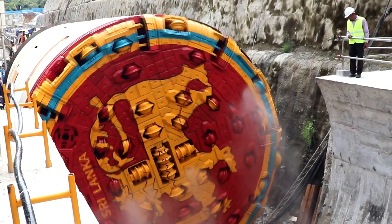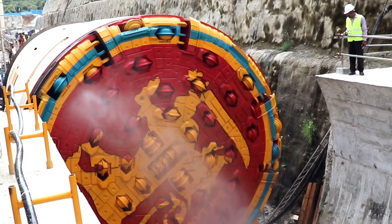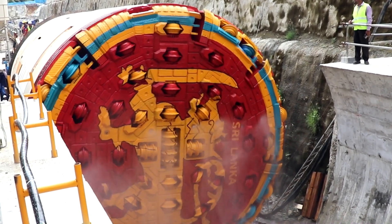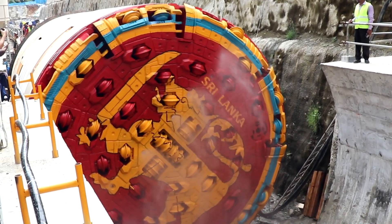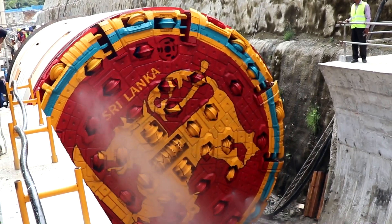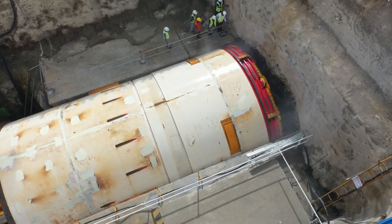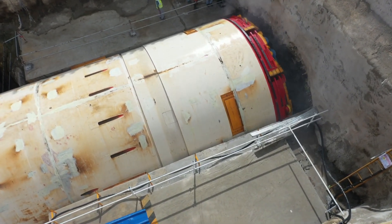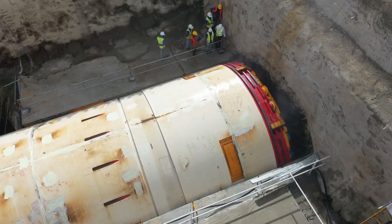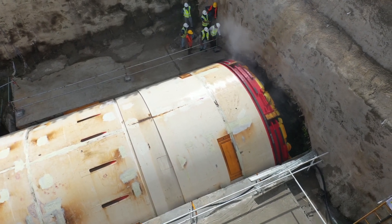You are watching a cutter head of the tunnel boring machine, or TBM. This rotating cutter head of the TBM is going to start the excavation. It goes inside by cutting the earth and rock, making a tunnel. You can see the running cutter head excavating the tunnel by slowly moving forward.